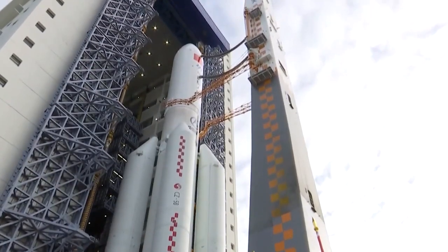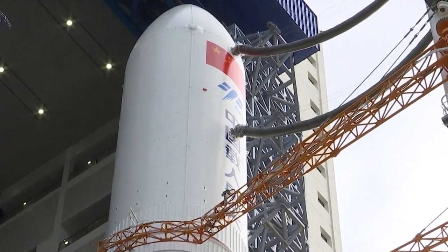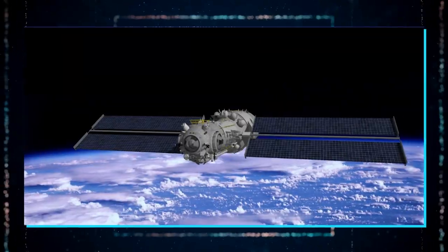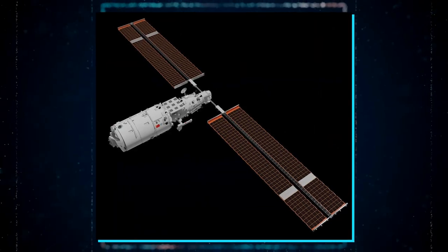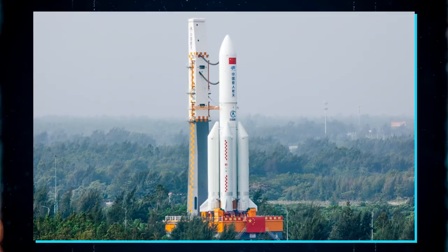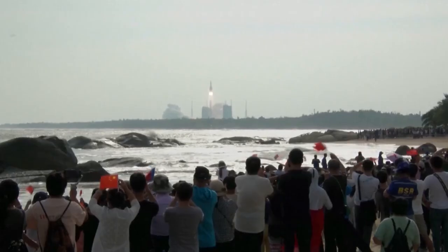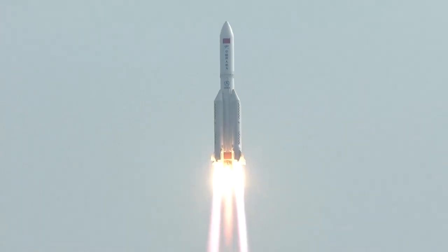Before we dive into these rockets, here is a list of the modules and parts of the Tiangong Space Station that have launched so far and the launch vehicles that were used. Apart from these mega launches, here are some of the smaller missions destined for the Tiangong Space Station and the launch vehicles used.